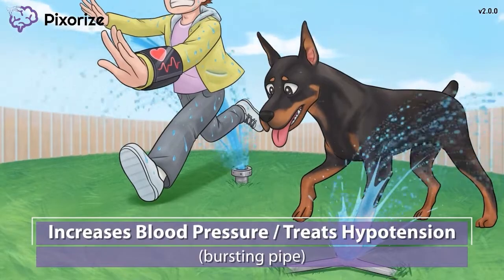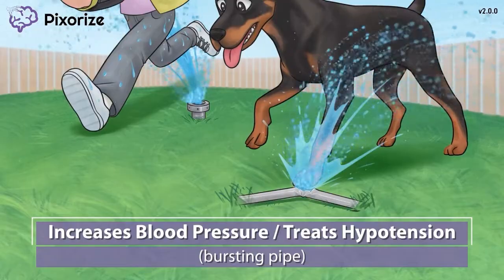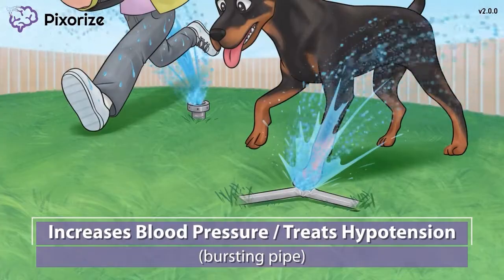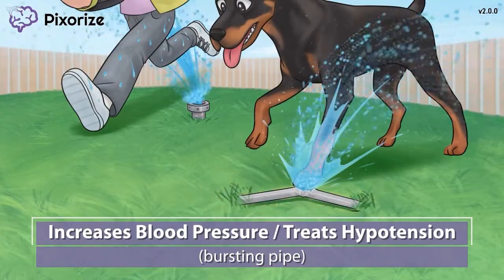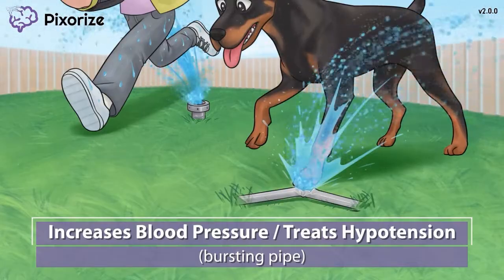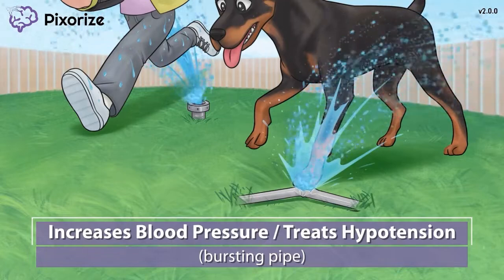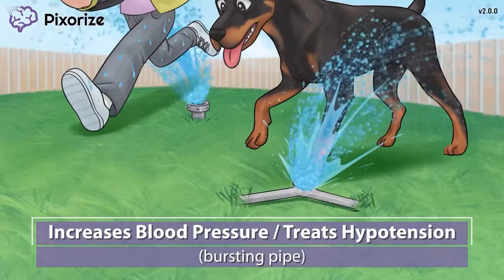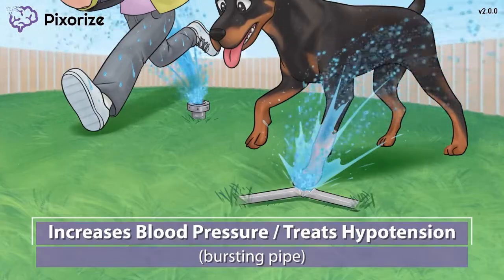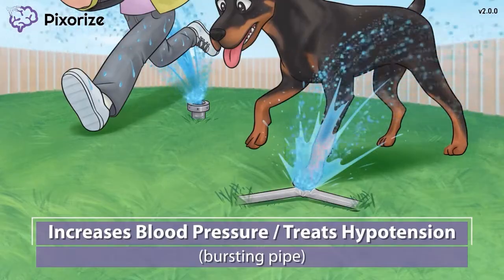While I was out playing with my Doberman, the sprinkler turned on, getting both me and my dog all wet. This sprinkler seems to be broken because water also started spraying out of a broken pipe. Here at Pixerize, we use a bursting pipe to symbolize an increase in blood pressure, because pipes burst when the water inside is under too much pressure. Dopamine is used to increase blood pressure in people who have low blood pressure or hypotension. When dopamine activates the alpha adrenergic receptors in arteries, vasoconstriction occurs, meaning the blood vessels narrow, which increases blood pressure by increasing the resistance to blood flow.